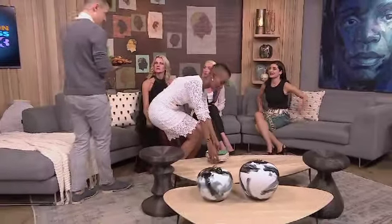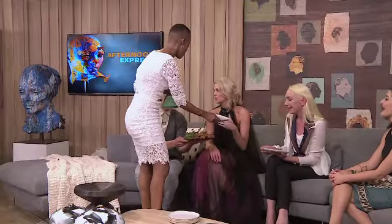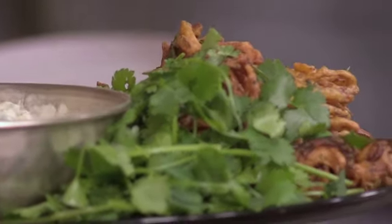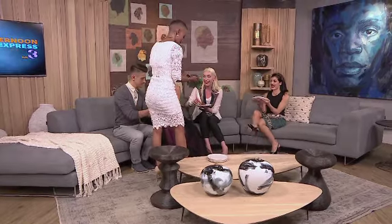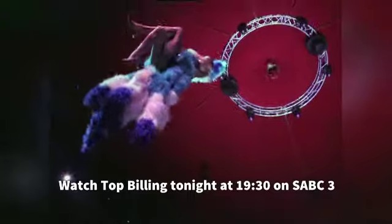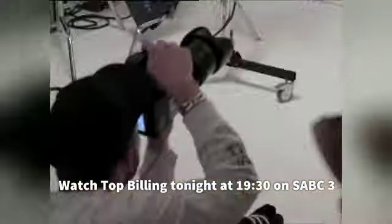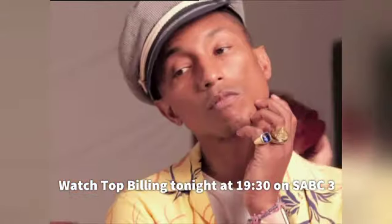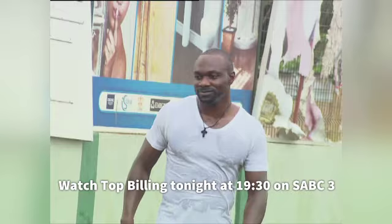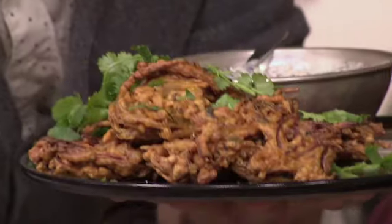Thank you so much for bringing your collection in and being such an amazing model. Absolutely gorgeous clothes. Fashion is hard work — I'm sure you're starving! Bonnie and Danilo have finished with all that delicious food. The bhajis are done — it's basically a finger food, a really nice starter. Make sure you catch Top Billing this evening at 7:30 on SABC3 — Nico takes a trip to Cape Town to learn more about Madame Zingara's Theatre of Dreams.